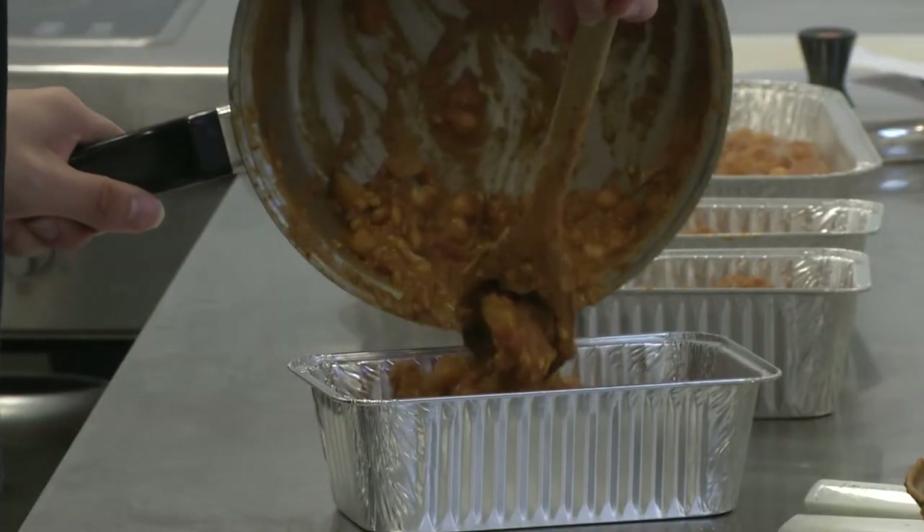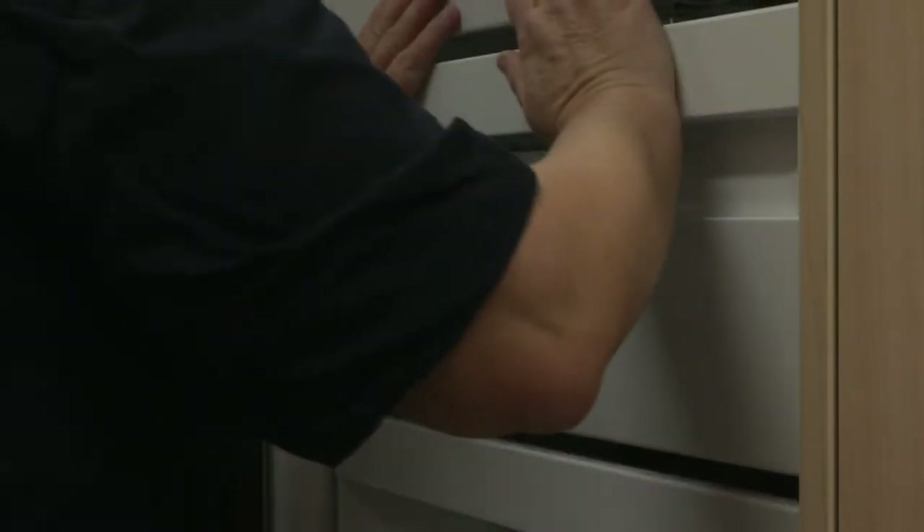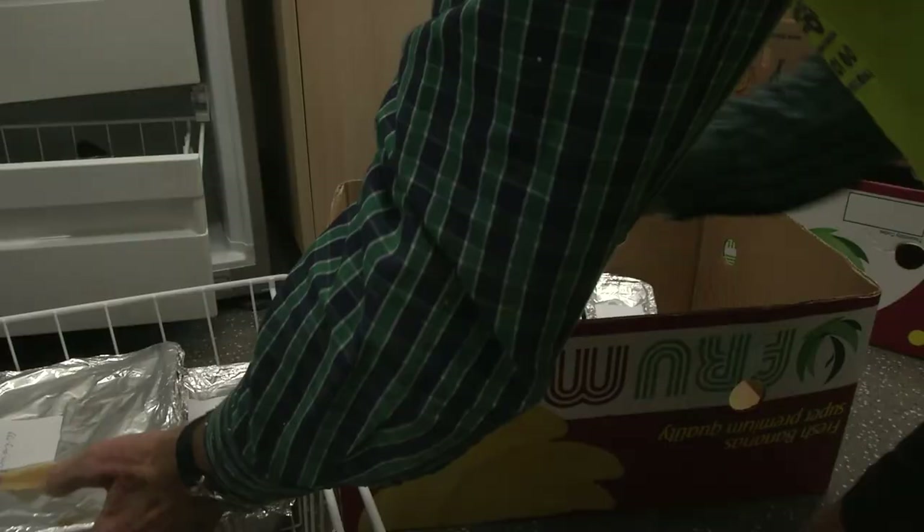Once the meals are ready, they are packaged into portions and frozen. The following day, the meals are collected by FoodShare provider Kiwi Harvest.